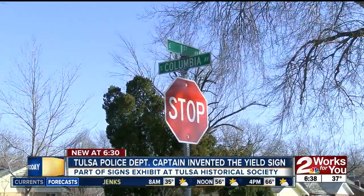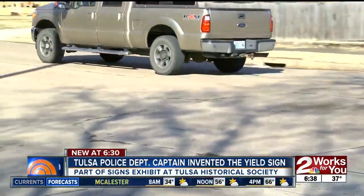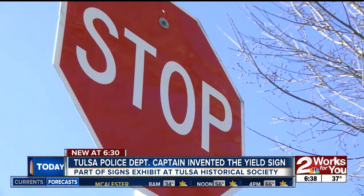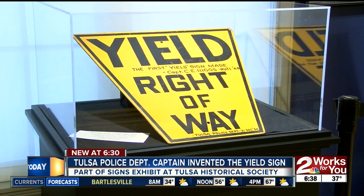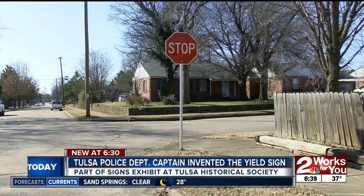At that time, First and Columbia was one of the most dangerous intersections in Tulsa. Drivers in 1950 were confused about the right-of-way law — who was supposed to yield, who was supposed to go first? So Captain Clinton Riggs with the Tulsa Police Department came up with this crazy thing called a yield sign.